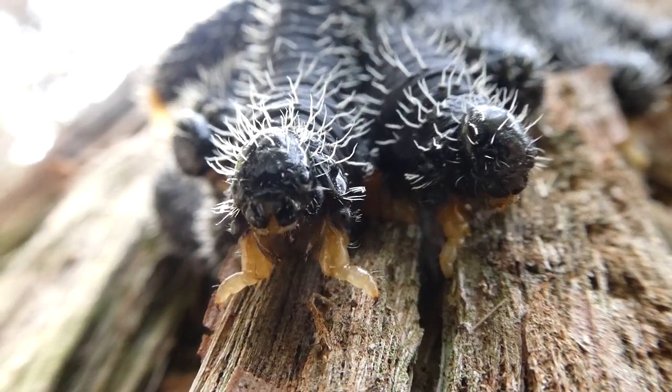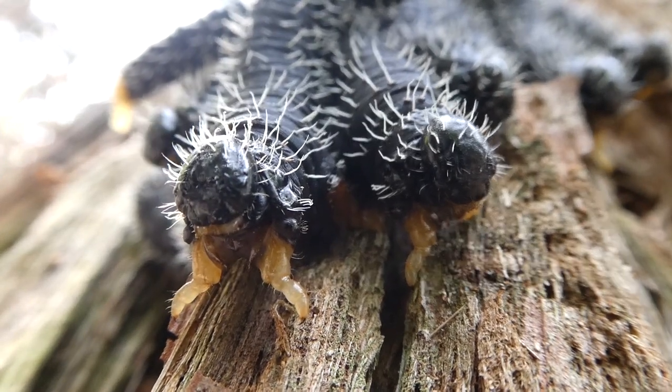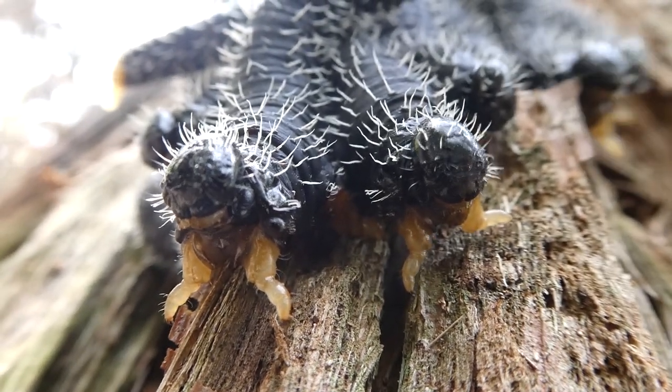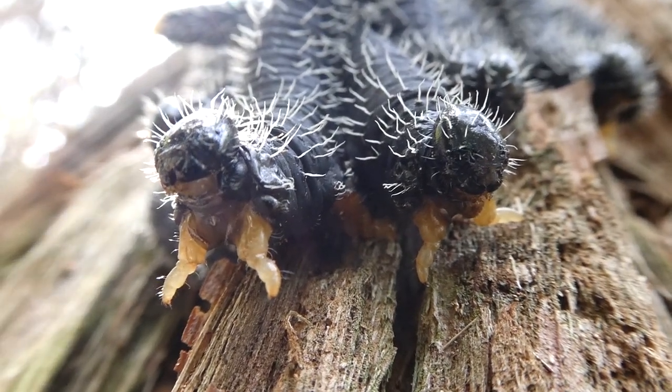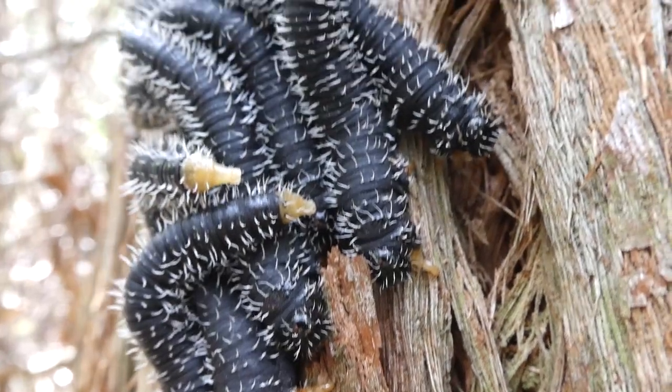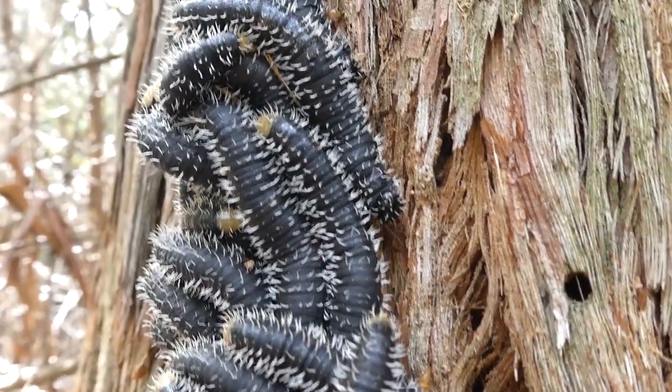At night the sawfly larvae spread out from their cluster and go and feed, but when it's daylight they come back together and make their protective cluster again. The adult sawflies don't feed — they actually only feed when they're larvae.